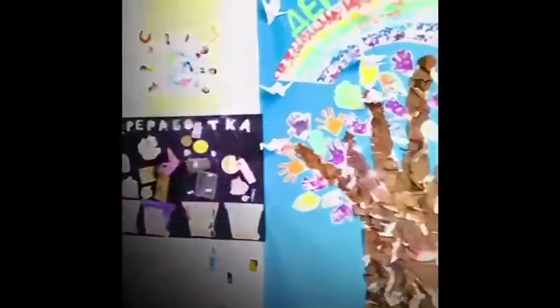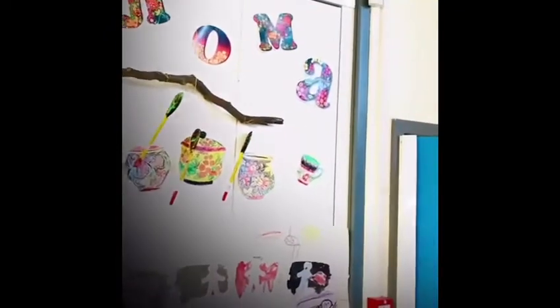And then we have our early years display — in Russian and in English. Hanging all around, we also have our school rules, as pictures and in words, in English and Russian.